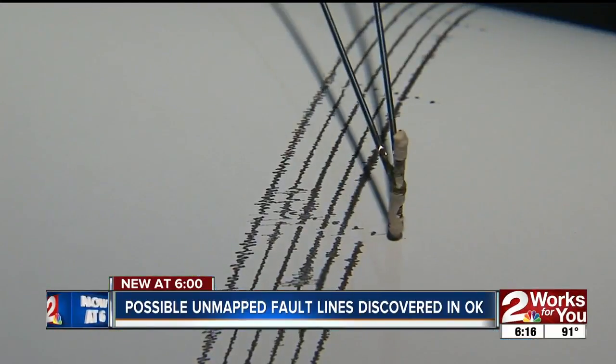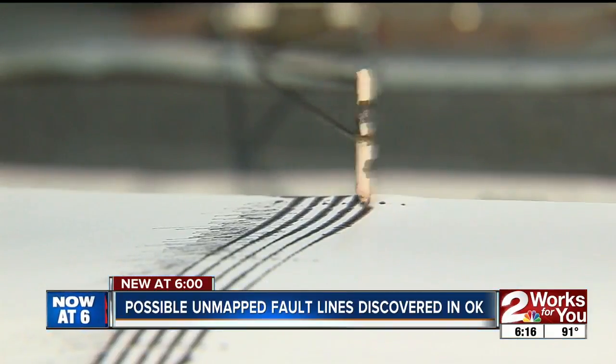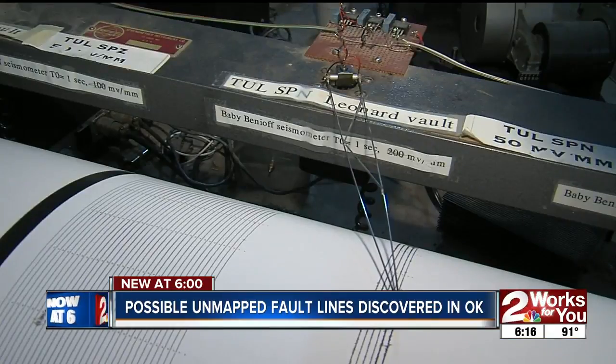Oklahoma averaged just one magnitude 3 earthquake a year before 2009. That number jumped to 903 in 2015 before declining to 304 last year.